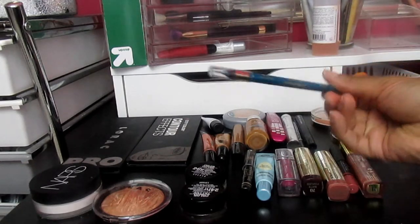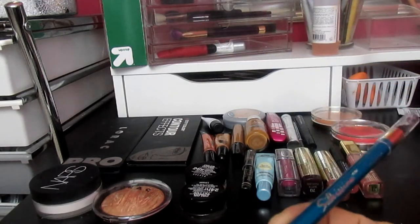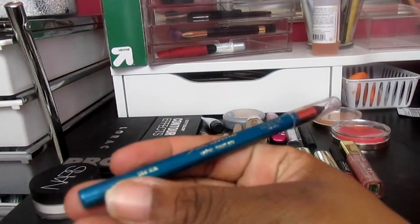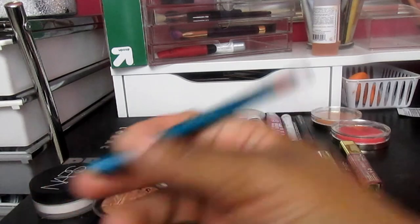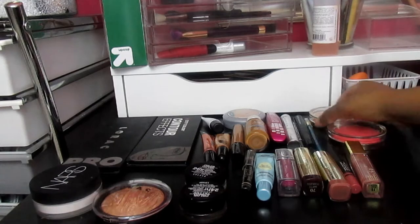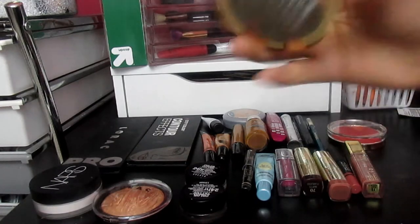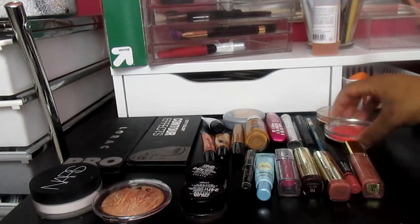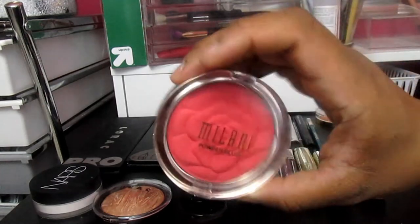If I want to use a pop of color in the waterline, I'm going to use this L'Oreal — I think it's called Silkissime — and this is in True Teal. For blushes, I'm going to be using two Milani blushes: this one is Warm Petal and this one is Lady Rouge.